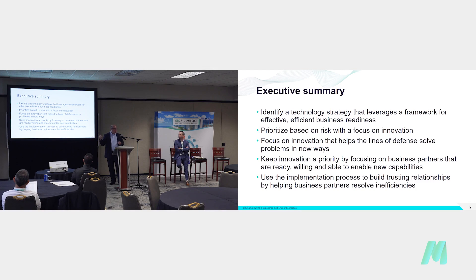Really, in sum, this is a technology strategy roadmap. First and foremost, you've got to look at what your technology strategy is. You should find one that leverages a framework that's efficient and effective and that can be used by the business when they are ready. You also want to prioritize that roadmap based on risk — we've heard a lot about risk today — and that risk has to focus on innovation, which some of the panelists talked about as well.